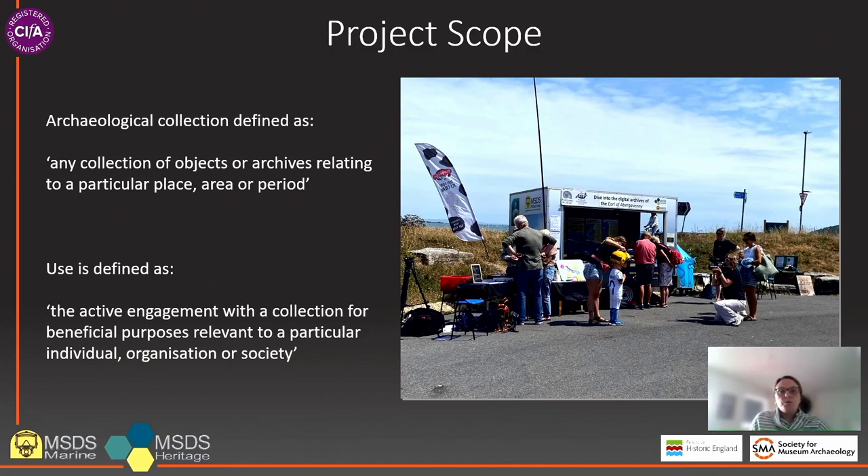The scope of the project is broad and will focus on archaeological collections, which the project has defined as any collection of objects or archives relating to a particular place, area or period, and will include both accessioned and handling collections. As the project is geographically focused on the UK, only the use of collections from British contexts will be surveyed. The project defines use as the active engagement with a collection for beneficial purposes relevant to a particular individual, organisation or society. This definition is broad to accommodate the range of uses of archaeological collections and will encompass both external and internal use. The types of use can be classified into broad categories such as audience development and engagement, exhibition display, research, creative inspiration and wellbeing.